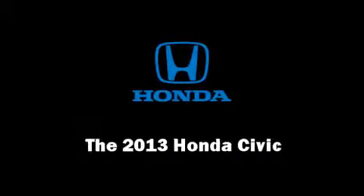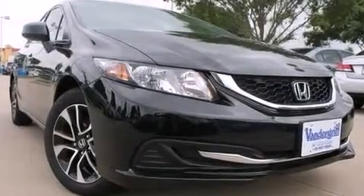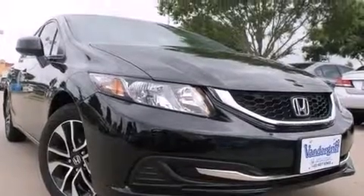Climb inside the 2013 Honda Civic Coupe. This 4-door, 5-passenger sedan is waiting for you to take home.